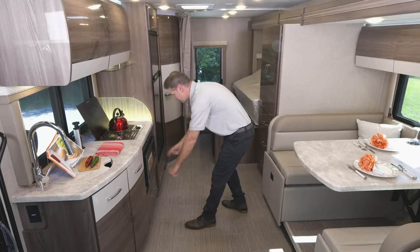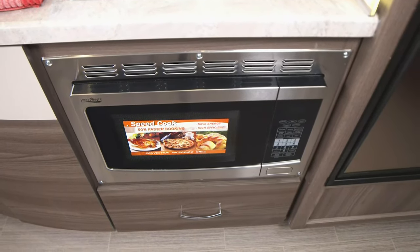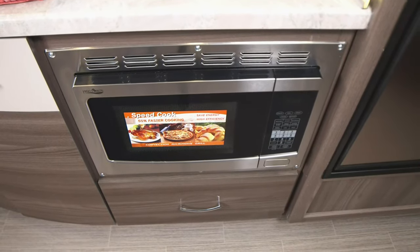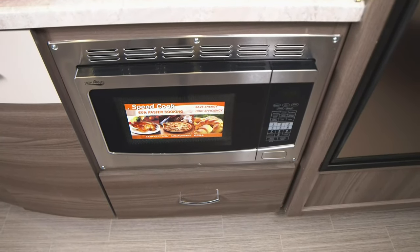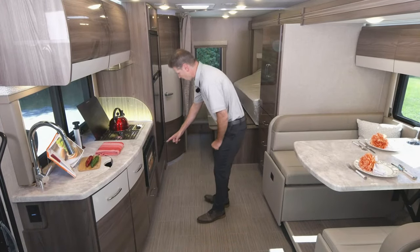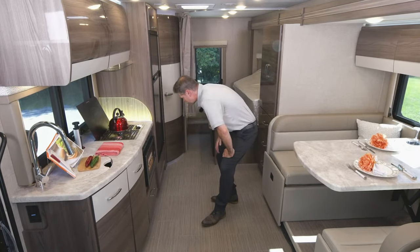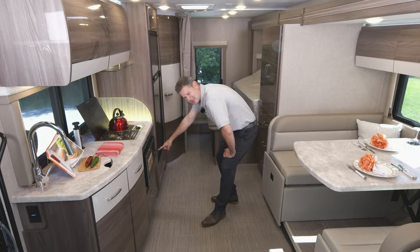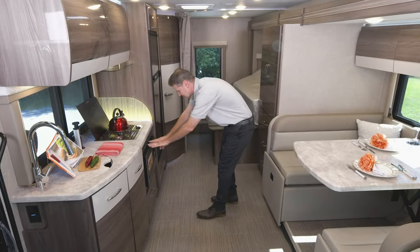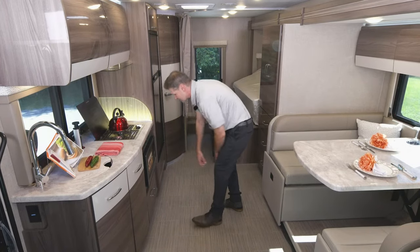Down below we have your convection microwave. This is going to do everything you need an oven to do — it will cook, it will bake, and it works like an air fryer as it circulates hot air around. All you have to do is hit the convect button. If you'd rather just make a potato, heat up a beverage, a dinner plate, cake, or pizza, there are shortcuts on here. It's a great feature and it's not going to heat up your Delano.